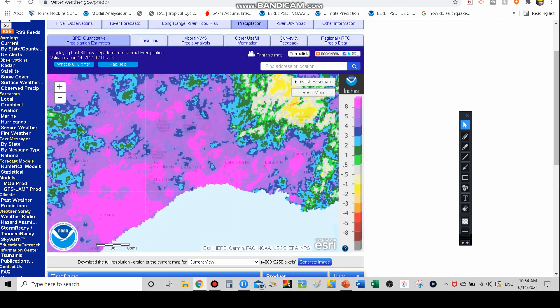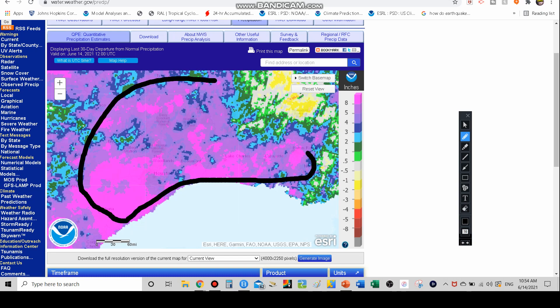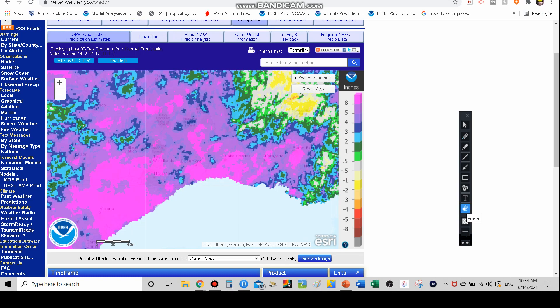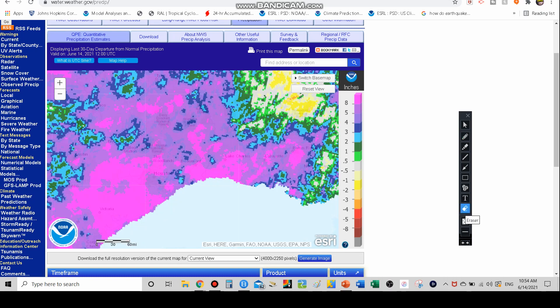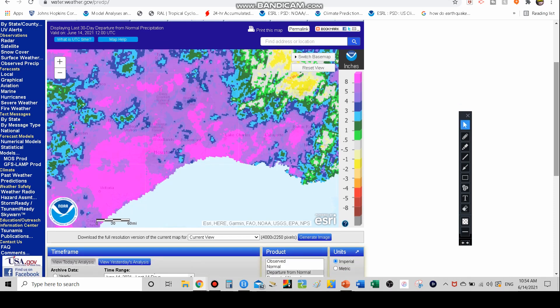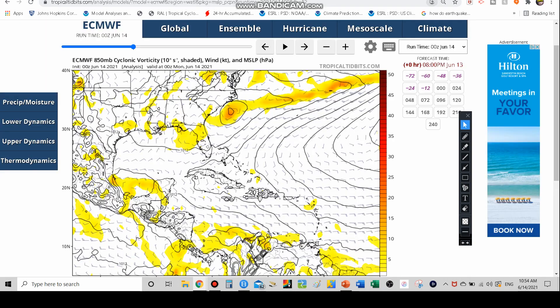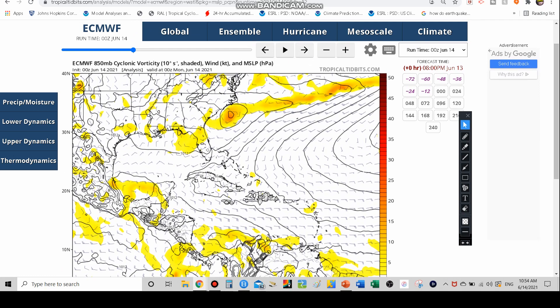Now let's look at the waterlogged Southeast. Here's Texas and Louisiana — Houston is right here, Lake Charles right here, New Orleans and Baton Rouge right here as well. You can see anywhere in the purple region, that's five to eight inches of rain above average in just the past 30 days. And in the magenta, which pretty much covers Houston, Victoria, Baton Rouge, Lake Charles, Lafayette, and Beaumont — you guys are all eight-plus inches above average in just the past 30 days. So we're probably 10 to 12 inches above average in some areas. We don't need any more rain, let alone another tropical entity.